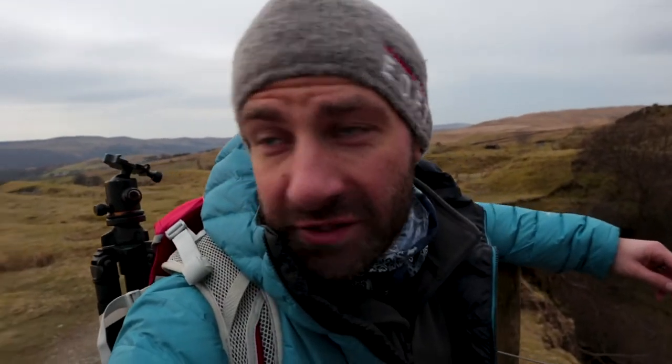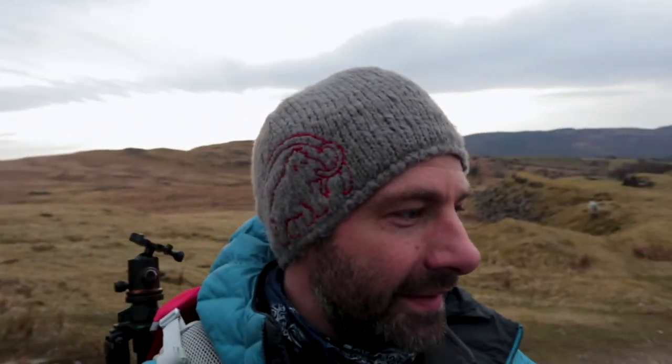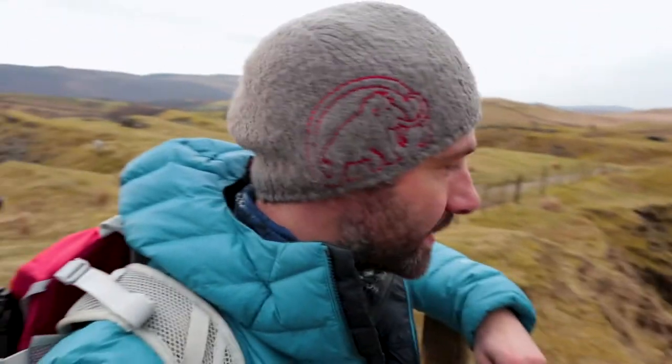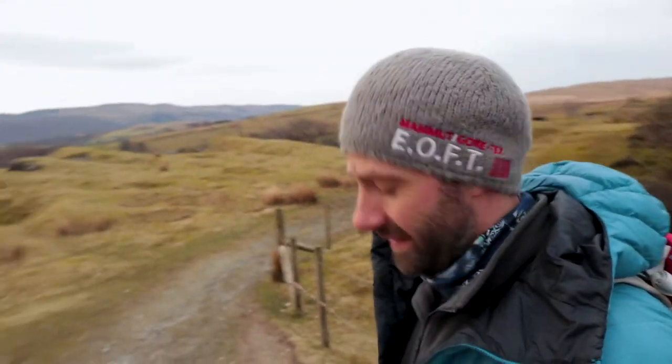So here we are again, back at Banishhead Quarry. This is the morning after the night before type of thing. And unfortunately, as you can see behind me, there's a huge bank of cloud obscuring the sun. So that hope of getting this scene illuminated by the sun looks like it's not going to happen, which is a damn shame.